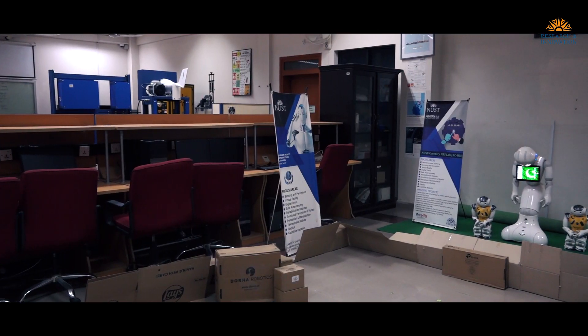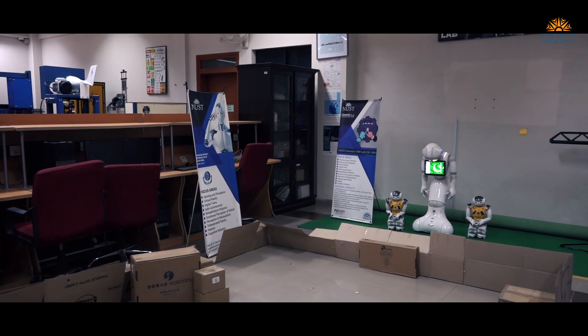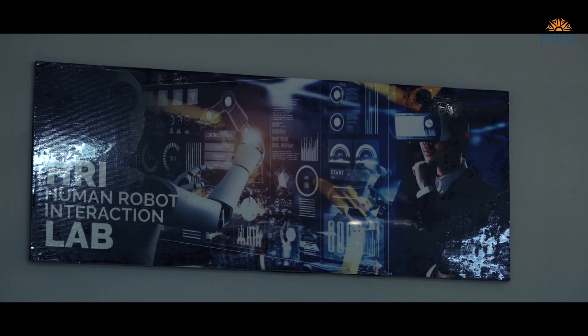I'm Associate Professor Dr. Sara Babarsyal from the School of Mechanical and Manufacturing Engineering, Robotics and Artificial Intelligence Department. We have developed a tool that is robot-inspired computer-assisted therapy for children with autism in our lab — the NUST Coventry Human-Robot Interaction Lab — which is cost-effective as well as accessible for children with autism all over Pakistan.